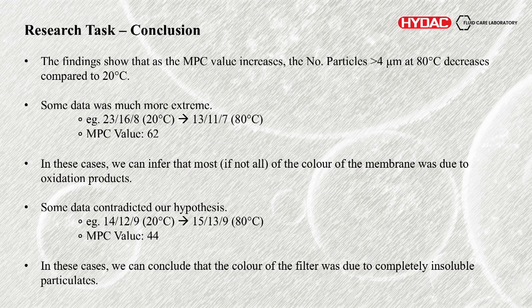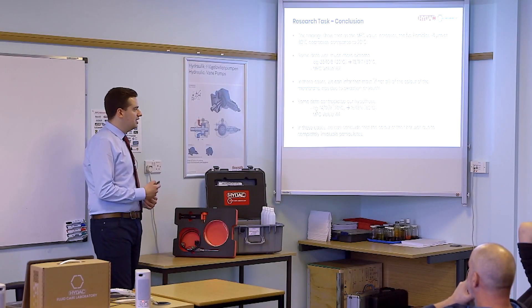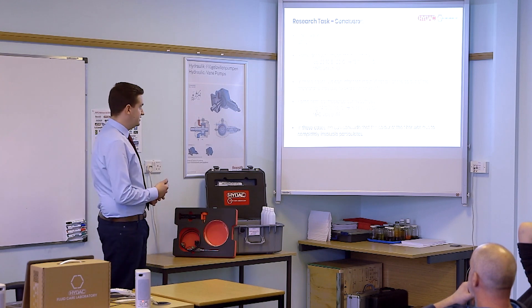There were also data that contradicted our hypothesis. We had 14/12/9 at 20 degrees and it even went up to 15/13/9 at 80 degrees — and that was an MPC value of 44. So quite a high MPC, on the upper range, and you'd expect a lot of oxidation products and expect it to go down. But in these cases, we're concluding that the colour of the filter was due to other reasons — particulates within the oil or simply staining of the membrane. So it does show that although MPC is great, there are some limitations, and this is why we're suggesting this further test is important.